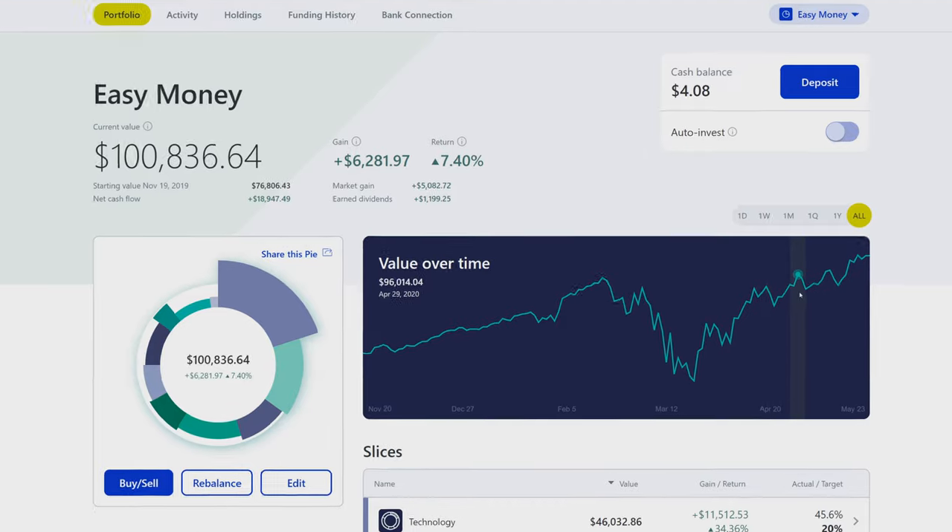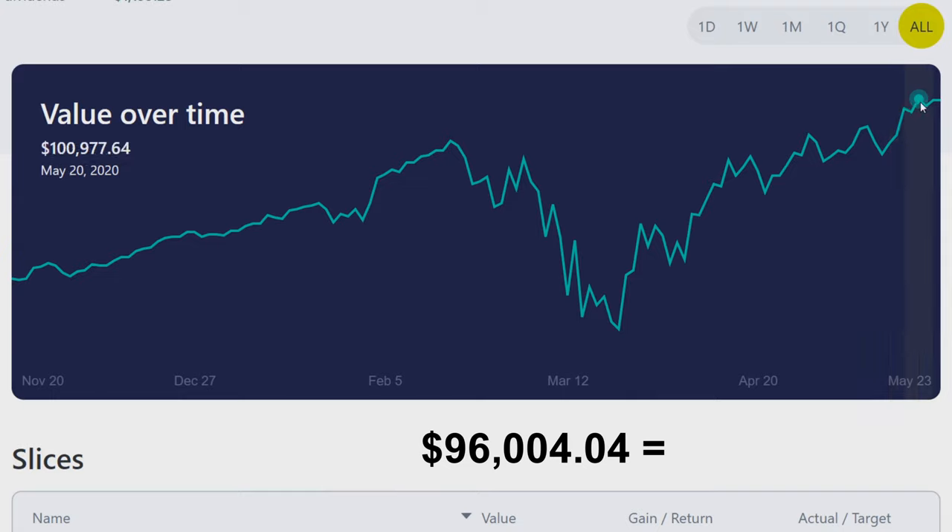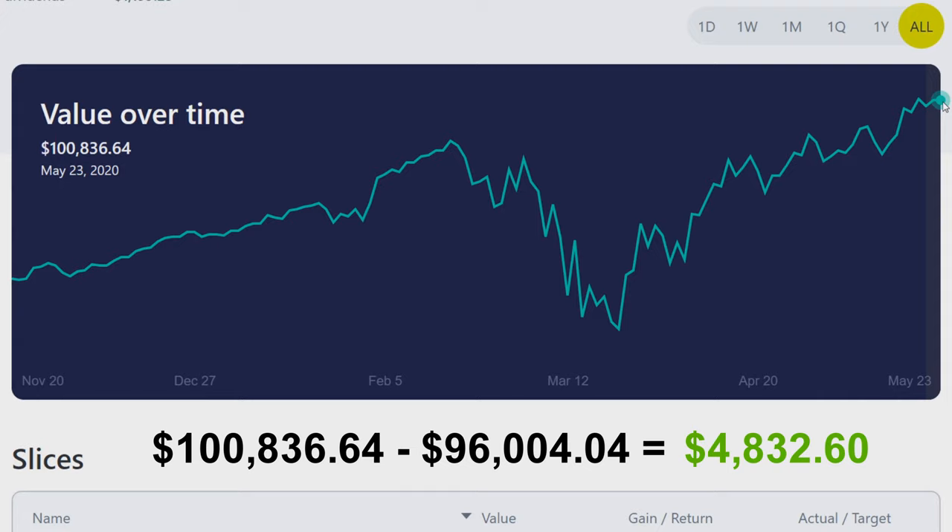Looking at the overall time graph, last week we were at about $96,004. Throughout the week we saw it grow and finally hit six figures, ending at $100,836.64. The portfolio grew by $4,832.60 — a huge growth, even though we only deposited $500.